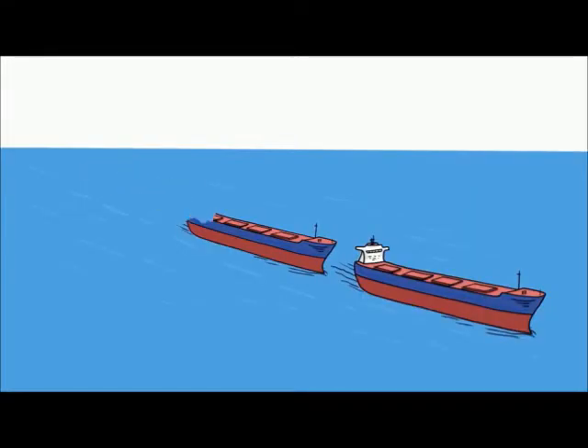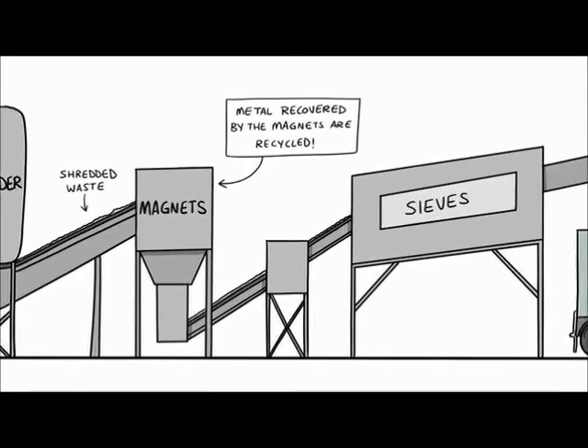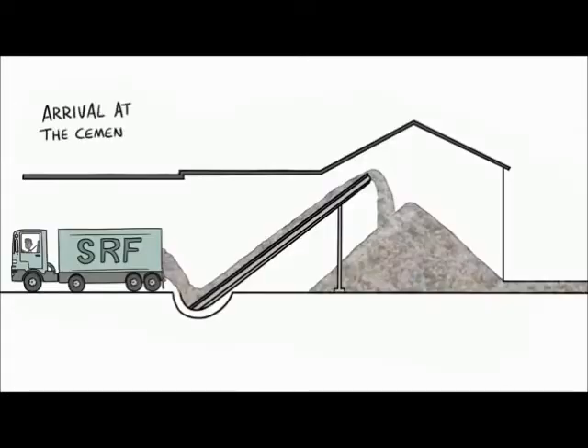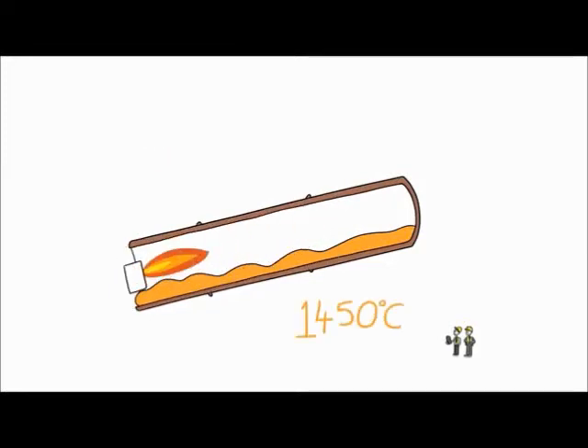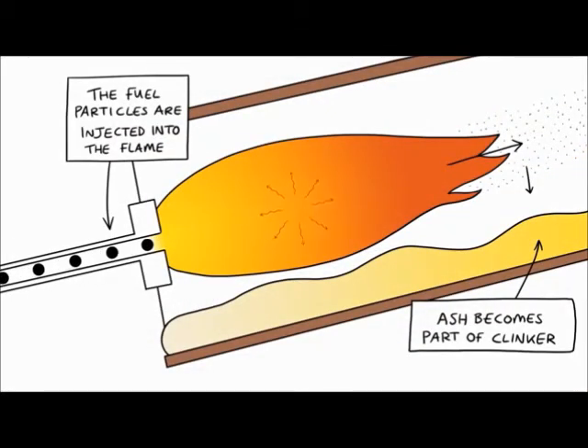By using SRF, we can help reduce imports of fossil fuels. We need small, dry particles to fuel the kilns, so the waste is shredded and sieved, and magnets are used to remove any small metal pieces. We sample all the deliveries to make sure we're getting the right quality. The temperature inside our cement kilns must reach 1,450 degrees centigrade to melt the raw materials — the limestone and shale. This is the critical temperature for the cement clinker to form. At these extreme temperatures, every part of the fuel is fully consumed. That means we recover all of the energy and any minerals from the fuel become part of the cement clinker.